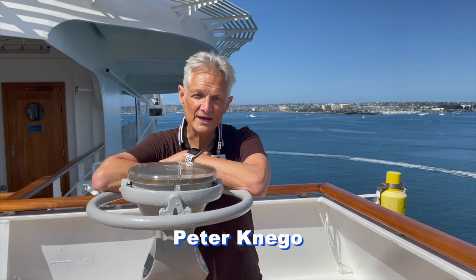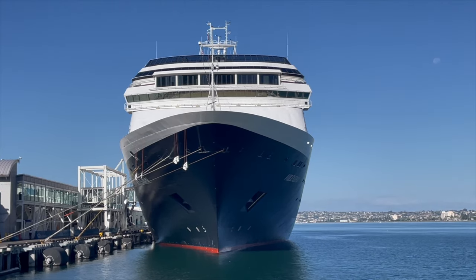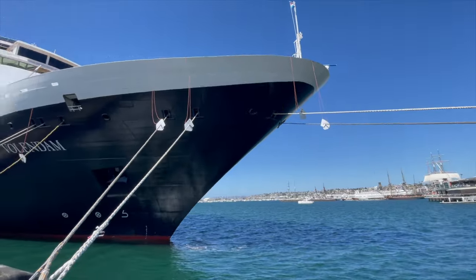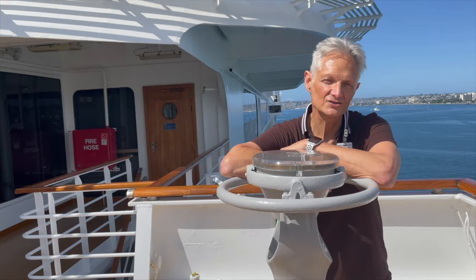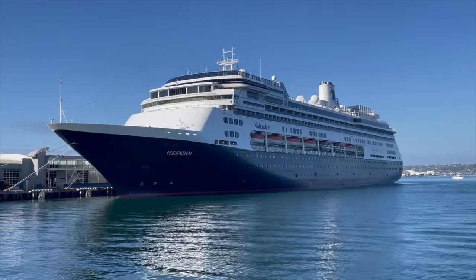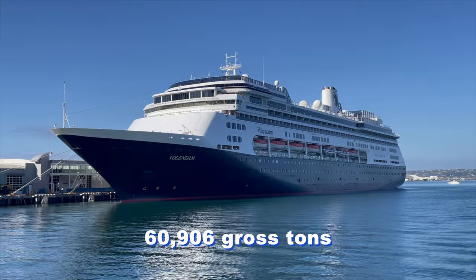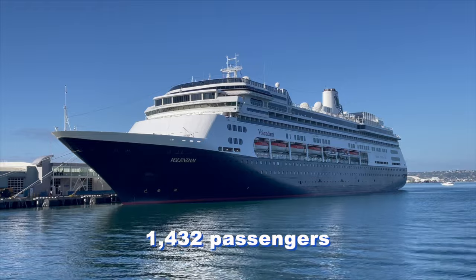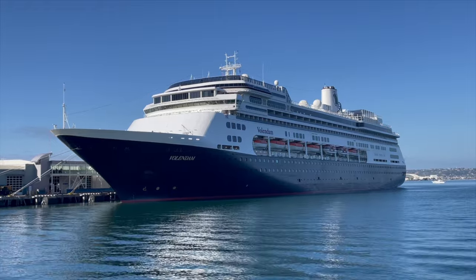Greetings everyone, Peter Canego here. I'm on the Westerdam, Holland America's smallest and oldest ship. She's in San Diego today and I think she's one of the nicest ships in the Holland America fleet. She looks great. Well, certainly by today's standards, Holland America Line's 60,906 gross ton, 1,432 passenger Westerdam is considered small to mid-sized.